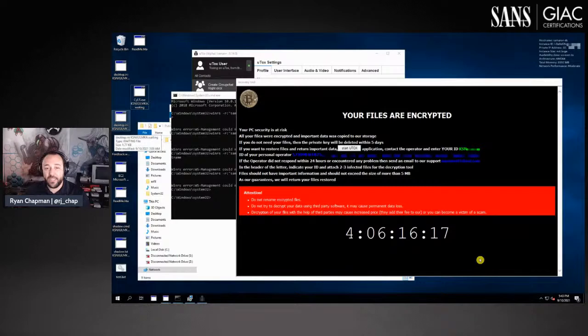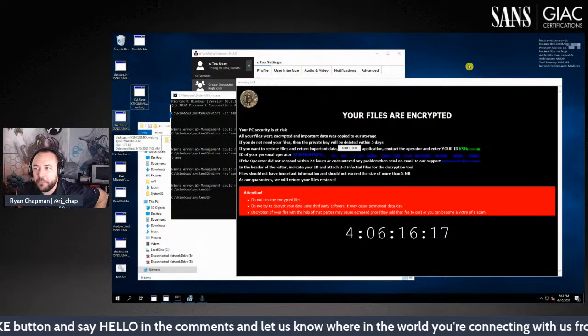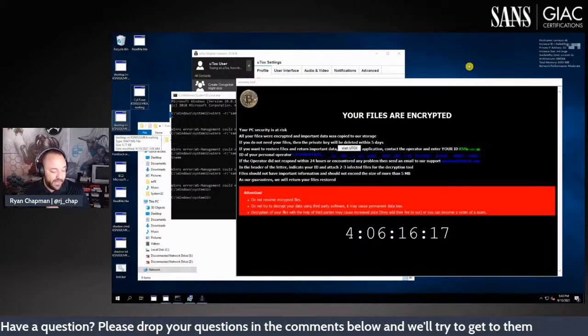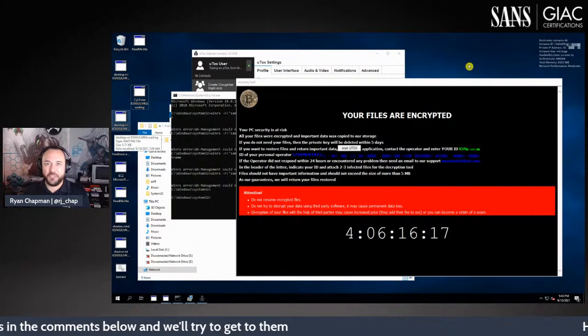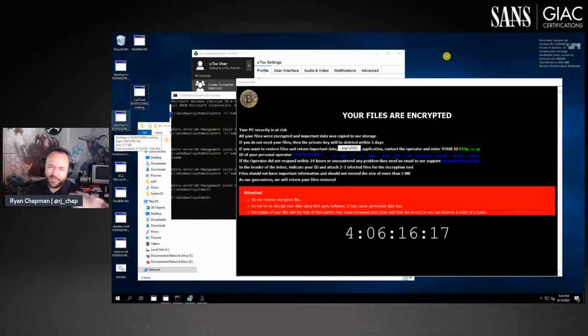While developing this course, we actually got hit with a ransomware attack on our network range environment. I had purposely left a remote desktop protocol port open to the internet with a super stupid password, thinking there's no way an actor would come in overnight. I was wrong. As soon as I logged in the next day, we found that we had been ransomed. Our ransomware range was literally ransomed — you can't make this up.